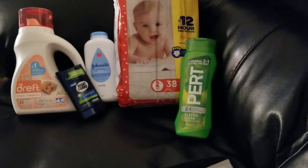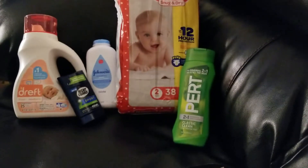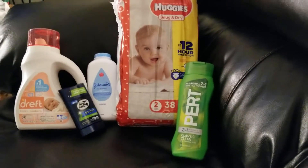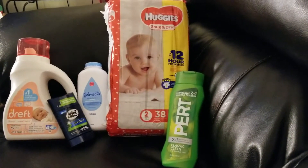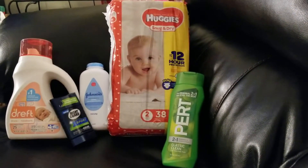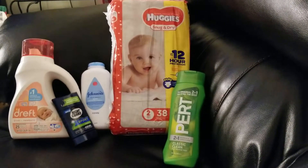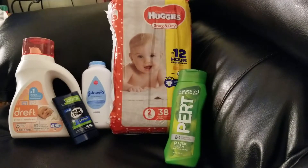So all of that came up to $25.50, and then the $5 off $25 came off. I used all paper $5 off $25 coupons, but there were digital ones as well. A lot of people were saying their $5 off $25 digital was not working, so I'm glad I used the paper ones.